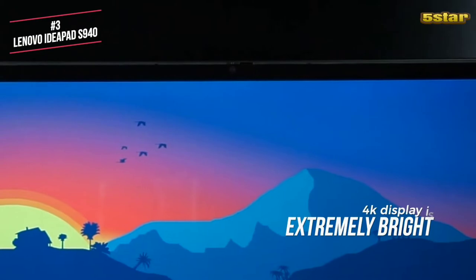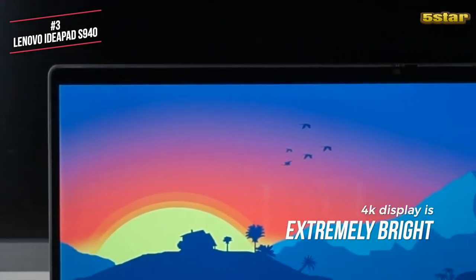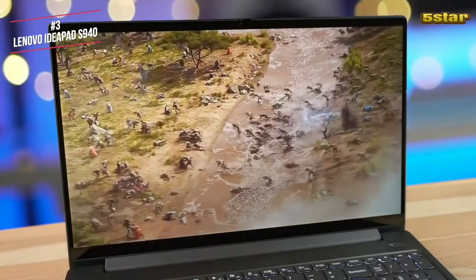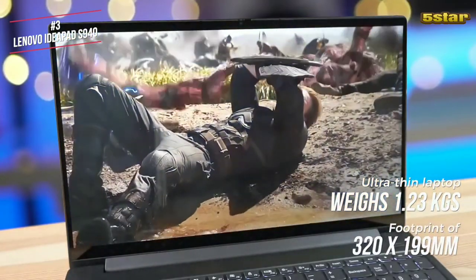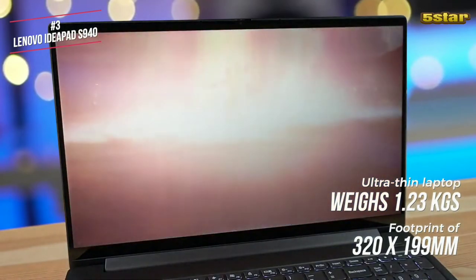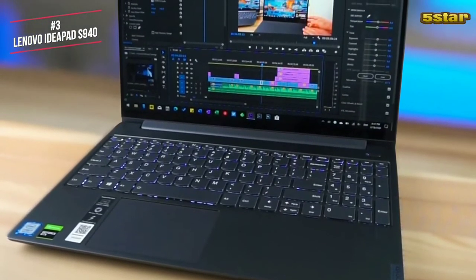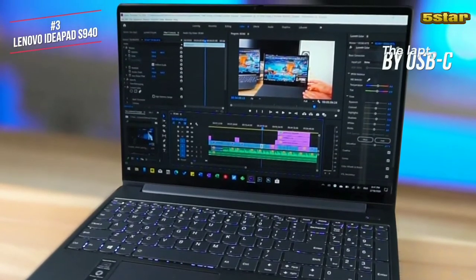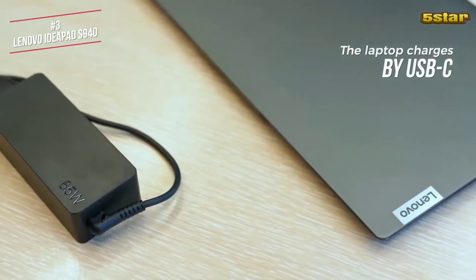The 4K display itself is extremely bright and bordered by tiny 5mm bezels with a unique curved glass edge which is inspired by modern smartphones. This ultra-thin laptop weighs just 1.23kg, making it light enough for a standard commute, with a footprint of just 320x199mm and a thickness of only 12mm. Lenovo states that you'll get 15 hours of battery life with the 1080p screen and half that time with the 4K upgrade.